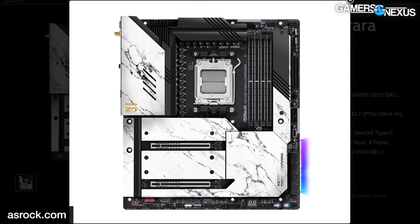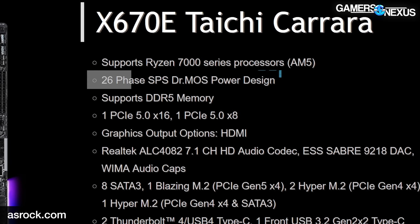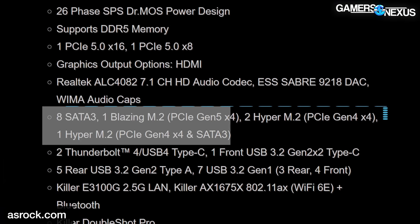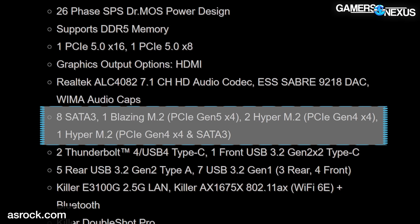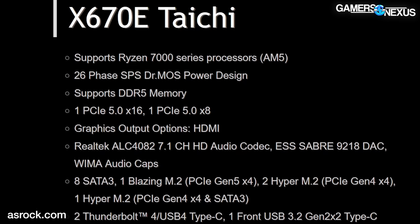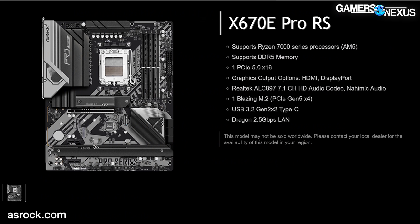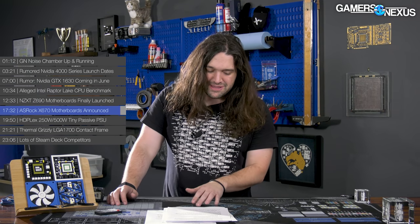We want your comments below — what do you think of the Taichi Carrara? These boards both feature a huge 26-phase VRM, two PCIe Gen 5 slots — x16 and x8 — and four M.2 slots including the new Blazing M.2 Gen 5 slot. These are clearly high-end boards. We won't know more until close to the AM5 launch. Interestingly, all these boards have 2.5-gigabit ethernet, showing that multi-gig is becoming a real thing — continuing to catch on as a stopgap between 1-gigabit and 10-gigabit ethernet.